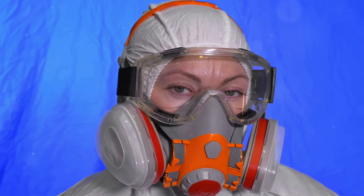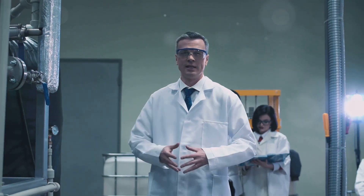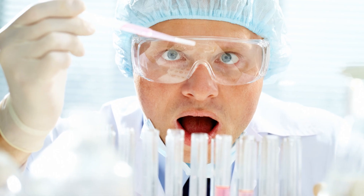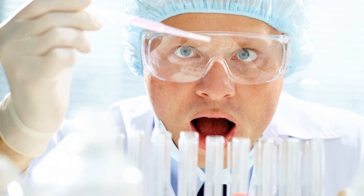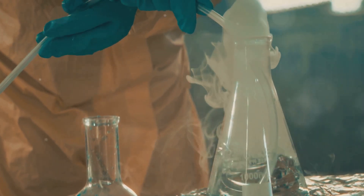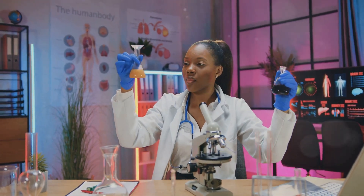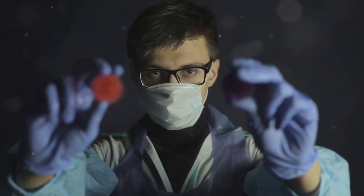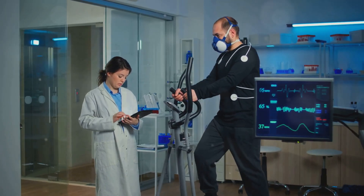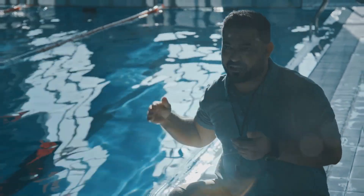I've got to address a myth about H2S: some people think that if they hold their breath, they'll be safe from the gas. That's about as effective as using a butterfly net to catch a shark. Holding your breath might work for a few seconds, but it's not a long-term solution — because H2S can be absorbed through the skin. It doesn't even need to go through your lungs to cause harm. So even if you're holding your breath, you're still at risk. Leave the breath-holding for swim class and use proper detection instead.